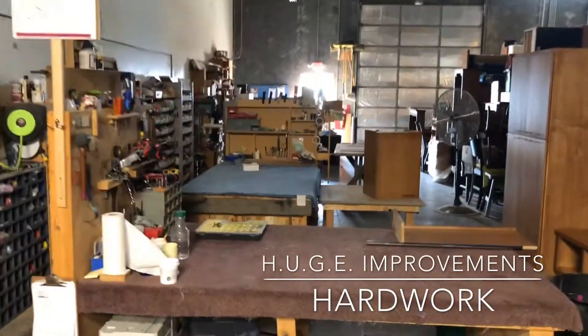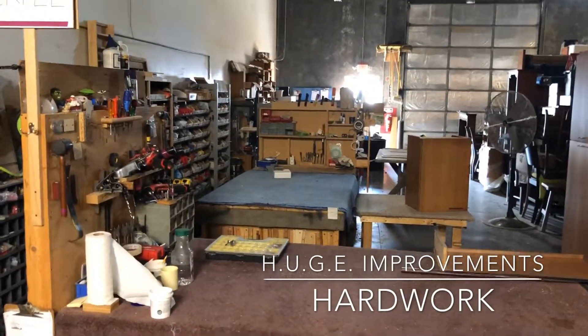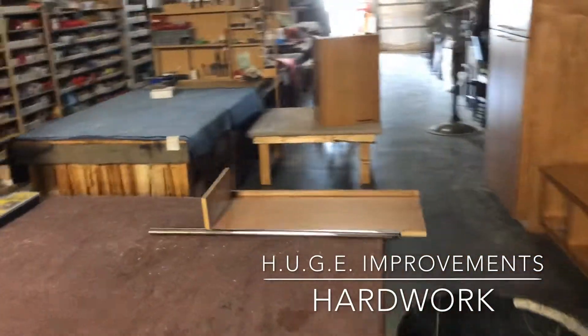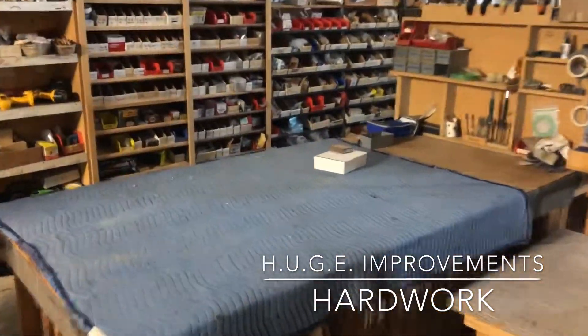Good morning, guys. I want to show everybody what a successful week looks like for massive improvement. Look at these benches. It's Saturday morning. The benches have been cleaned from the week before. This is such a huge improvement.